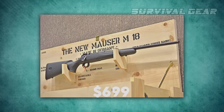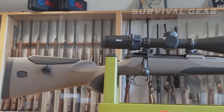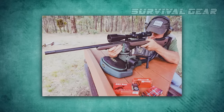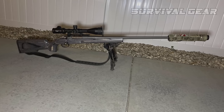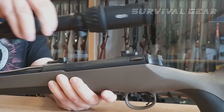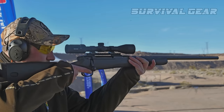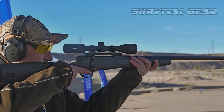At an MSRP of $699, the M18 is priced a bit higher than most competing models, but well below any new production Mauser since the height of the Cold War. While rifles in this class are typically Spartan, the M18 offers a few extras along with better-than-expected test results.